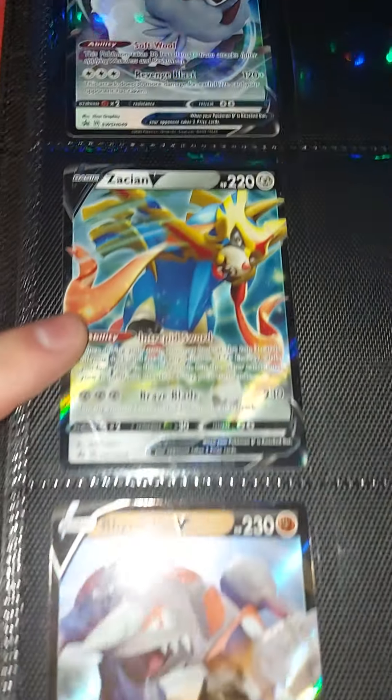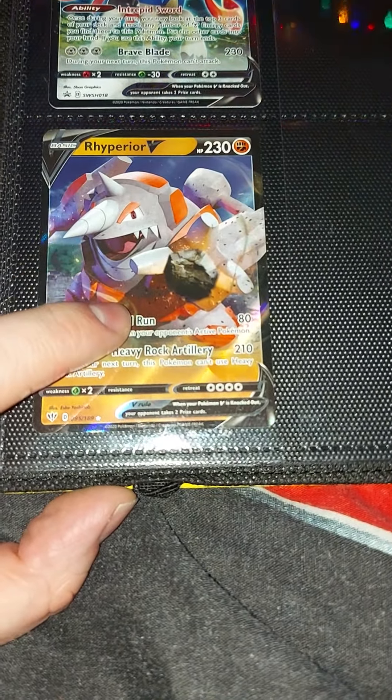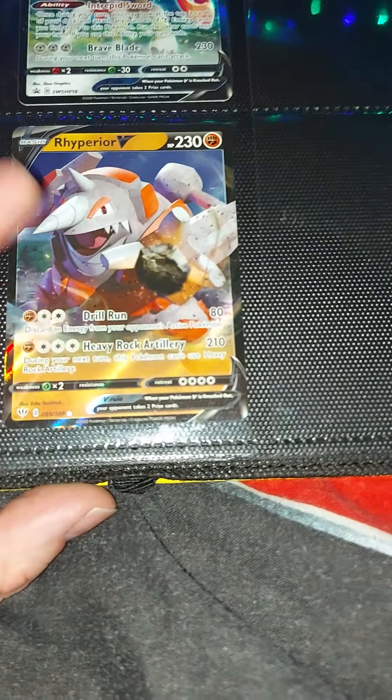For the newest ones we've got Dubwool, which I showed you in my previous video, along with Zekrom. This one was from my friend who got me a couple of Pokémon cards for Christmas — big shout out to my friend Kieran. This is the one he got me in a pack and I got lucky — so Rhyperior V.